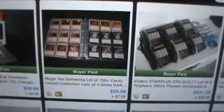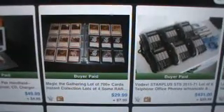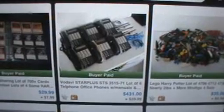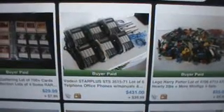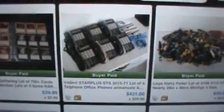A lot of Magic the Gathering cards — tons of pages of these. I got them at the Goodwill outlet with the books, probably paid about $3 for it by weight and sold for $30. This was the big score of the month, and probably the biggest score for quite a few months: a lot of office phones, Vodavi Star Plus. Got these at auction for $10 about a month ago and they sold for $431. Mega score.